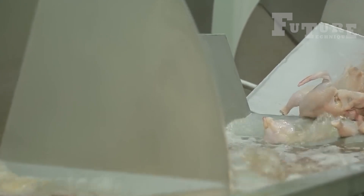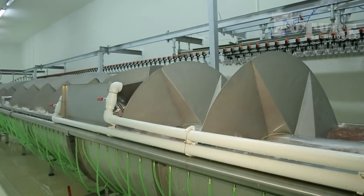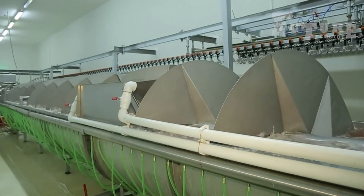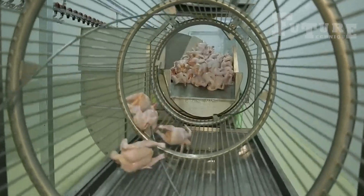After cleaning, the chickens go through a spin chiller. This machine washes the chickens thoroughly and then dehydrates them, ensuring they are clean and ready for the next stage. This process is highly effective and maintains the hygiene standards of the meat.